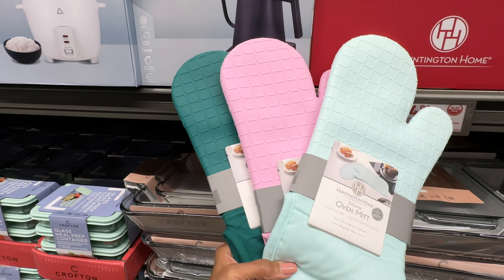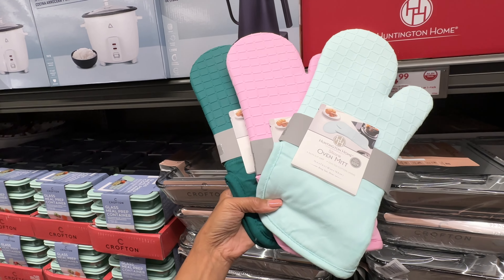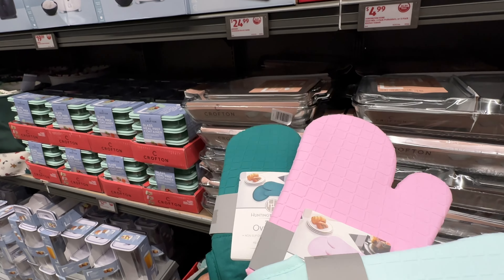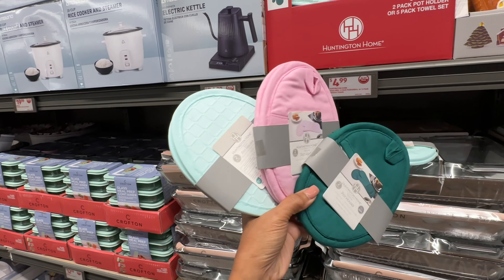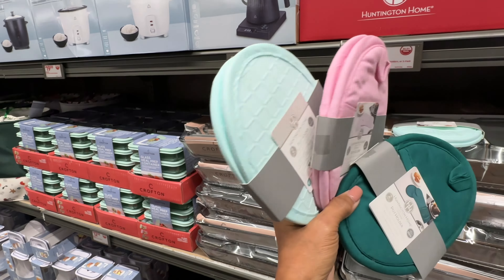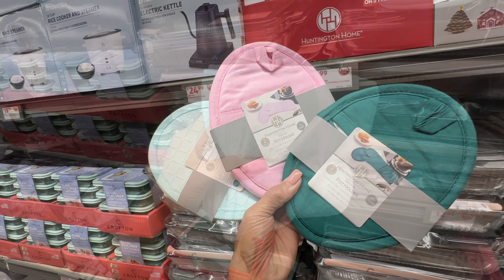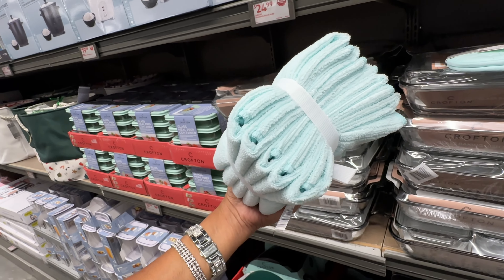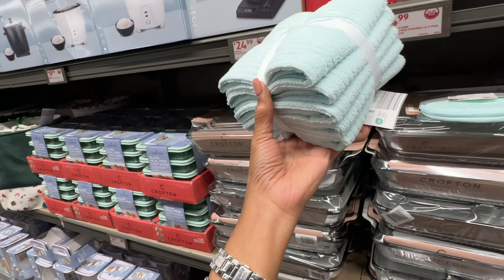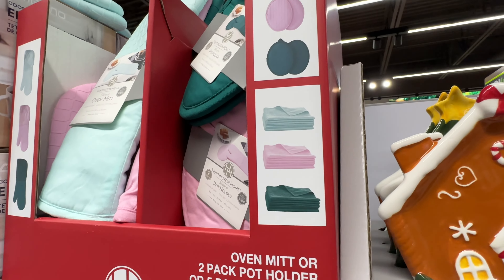These are the new silicone mittens — they have blue, pink and green, and these are five dollars. Here are the potholders — you get two for five dollars. And these are the five-pack towels, also available in pink and green.